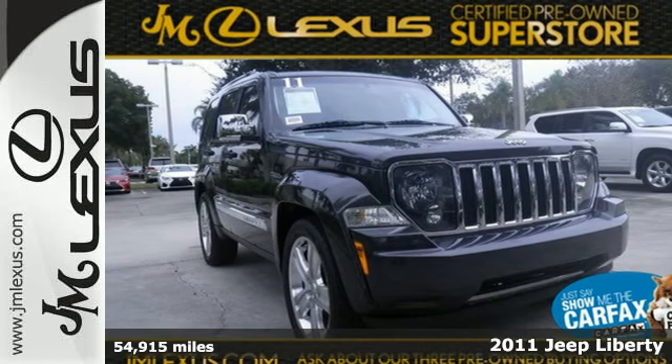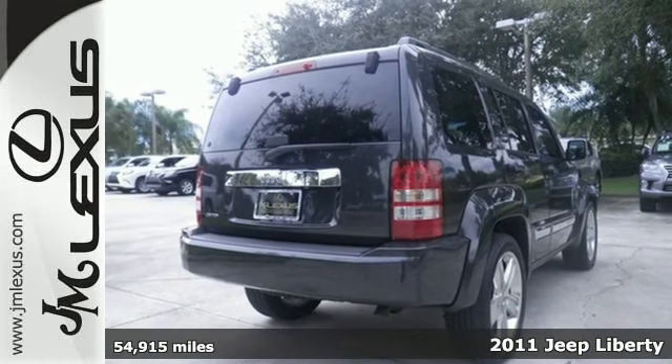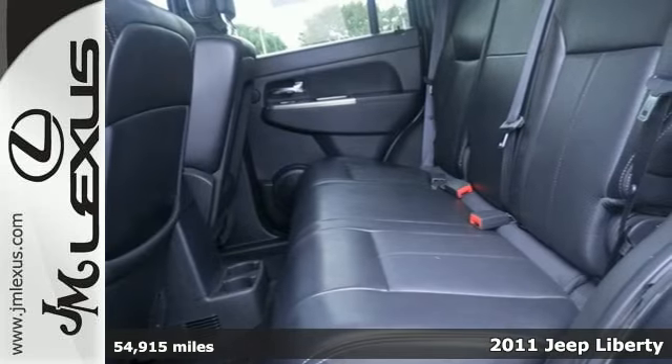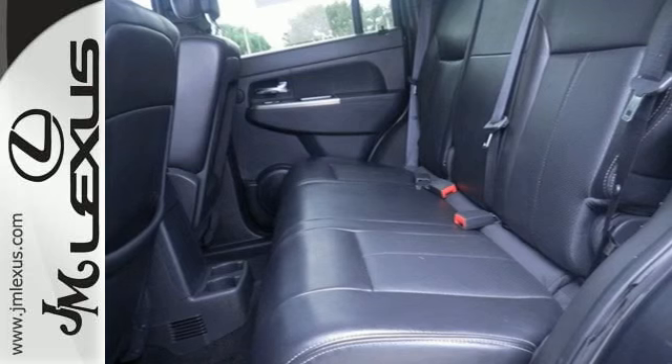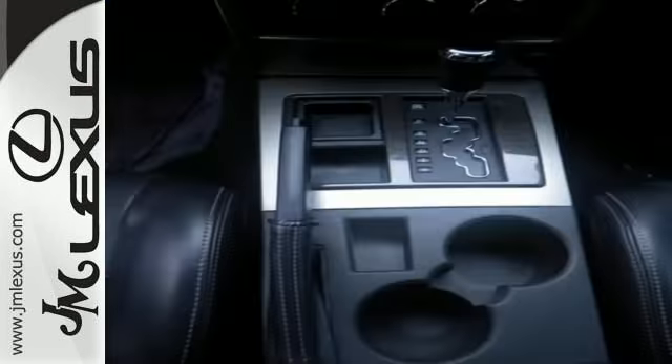Here's a 2011 Jeep Liberty. It's packed with standard features, including air conditioning, steering wheel cruise control, alloy wheels, driver and passenger whiplash protection, and a premium sound system with MP3 input, satellite radio, and a mast antenna.